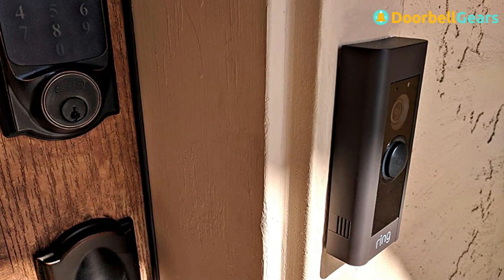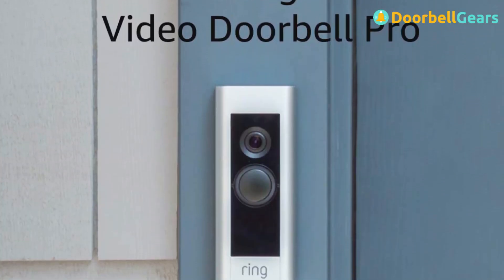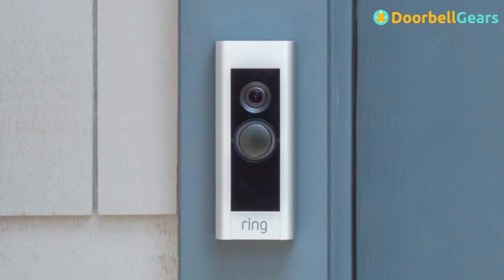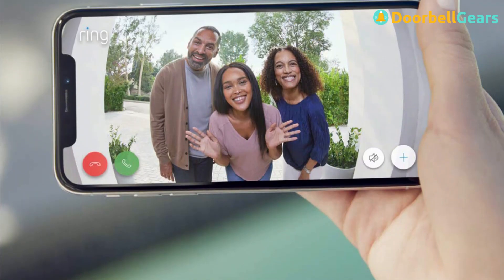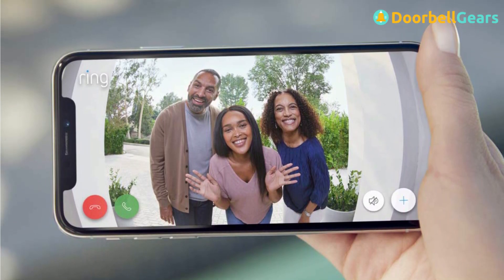Ring Pro captures video at 1080p and has a 160-degree field of view. It uses three infrared LEDs to provide up to 30 feet of night vision, and has a built-in motion sensor, a microphone, a speaker, and an interior chime.